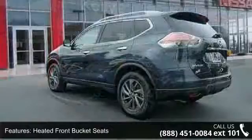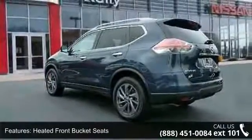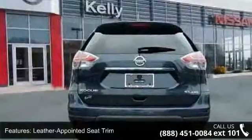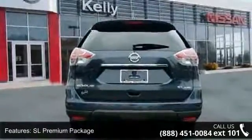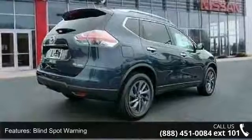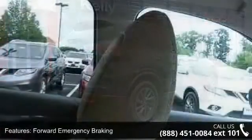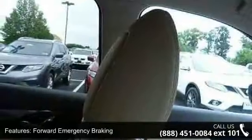This vehicle's top features include 5.694 axle ratio, heated front bucket seats, leather-appointed seat trim, SL premium package, blind spot warning, forward emergency braking, LED headlights, power panoramic moonroof, four-wheel disc brakes, and nine speakers.